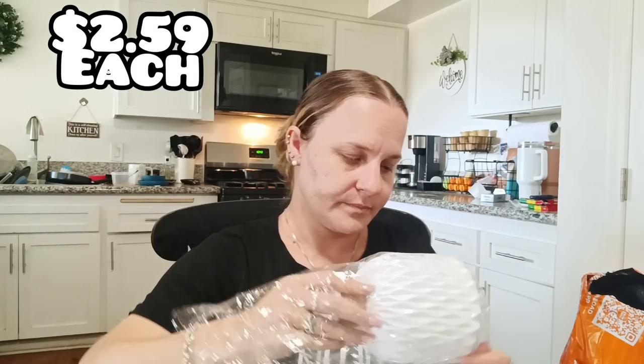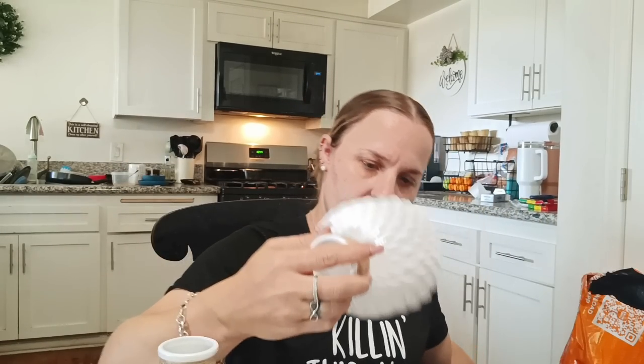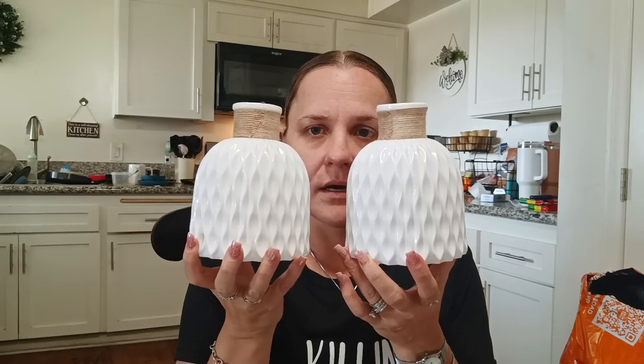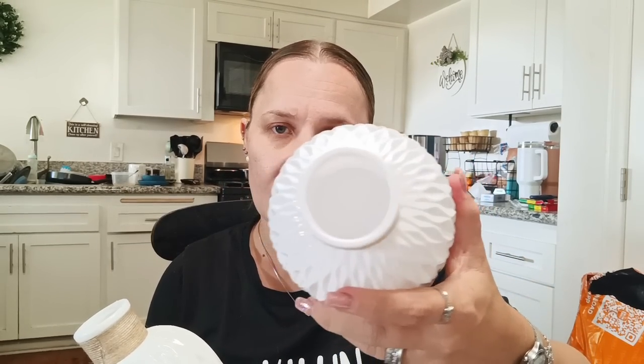I picked up two more of these plastic vases — I absolutely love them. They were $2.59 each. They come in white/cream, pink, and gray, and I like that they have this little burlap detail to them. They're really nice, very lightweight, and there's a lot of space on the inside.